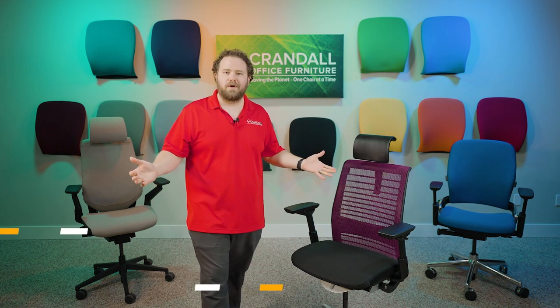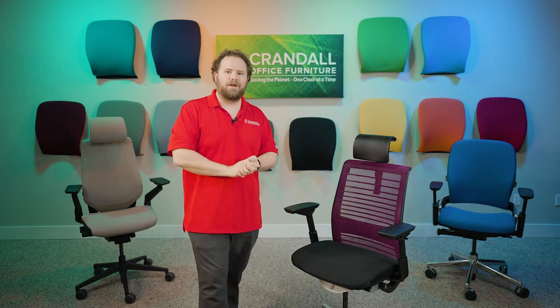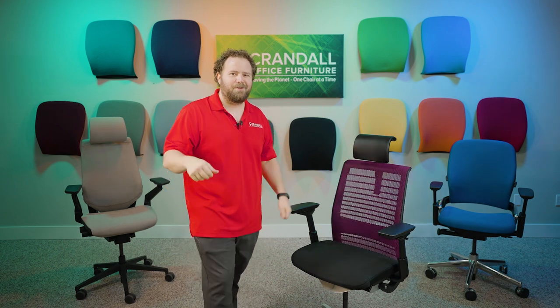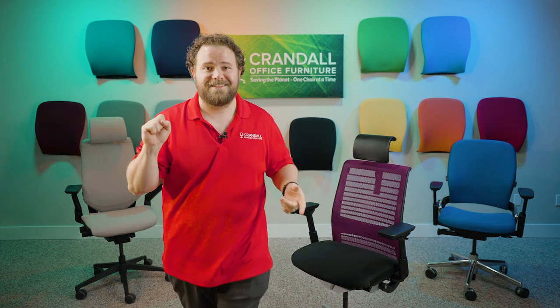That's all I've got to go over. Thank you guys for watching — we appreciate each and every one of you. We love our customers and we love the comments, so get creative with them below. The last winner had one of the better comments, which was a cool coincidence. If you have any questions, don't hesitate to reach out at CrandallOffice.com, our Facebook page, or anywhere you can find us. We're always here to help. Let's see who wins!